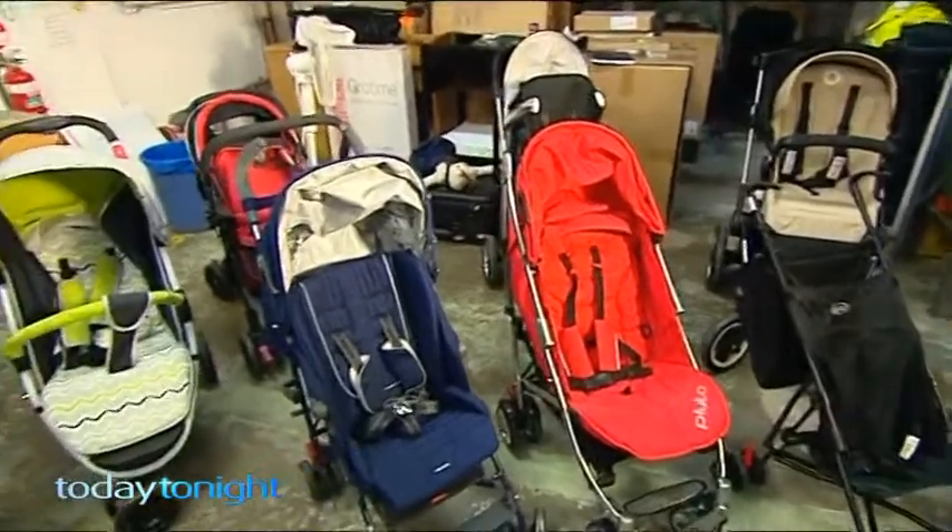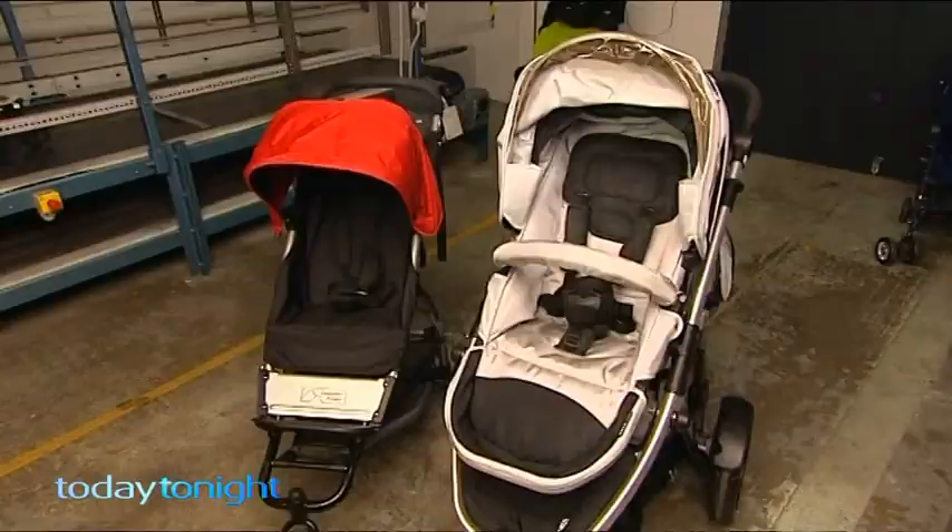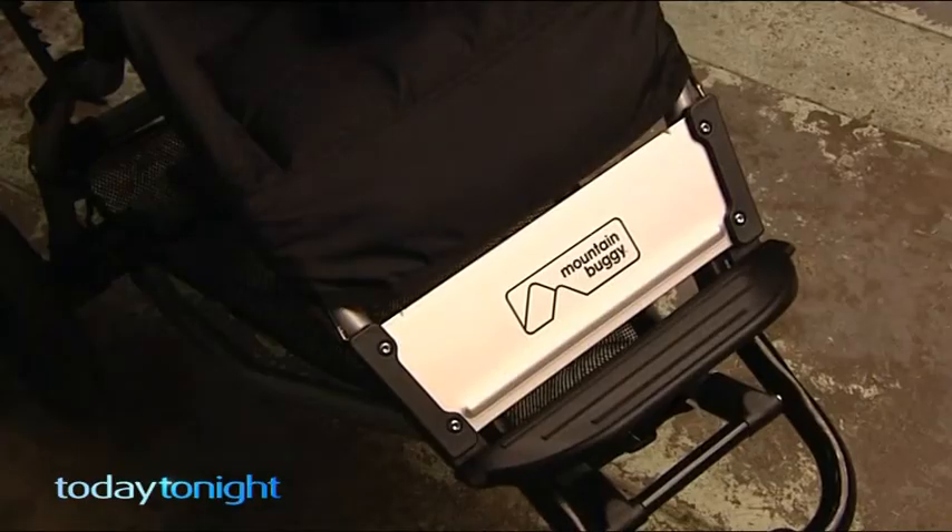In the Choice test, no stroller or pram ticked every box for safety and durability. The two that came close were Mountain Buggy and Steelcraft. These strollers tend to be middle of the road when it comes to pricing but they're performing well across all the safety requirements that we look at. I wouldn't be so blinded by something being expensive or something being a known brand.